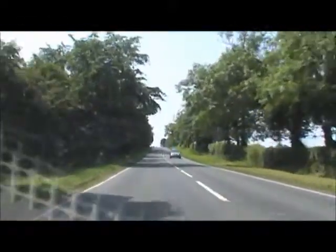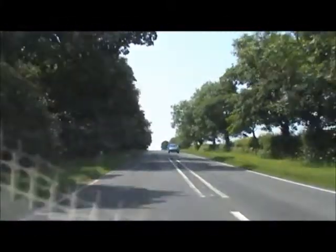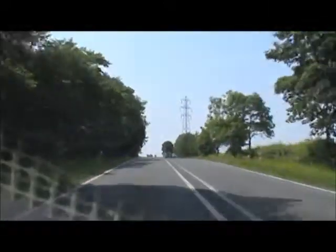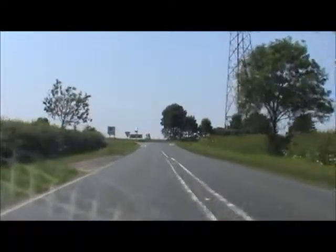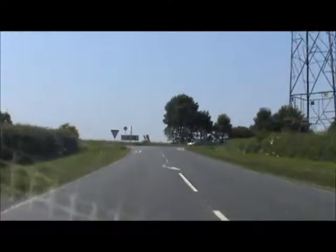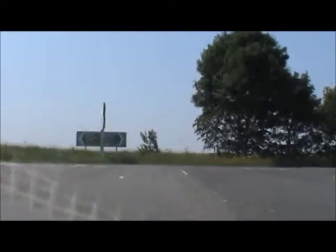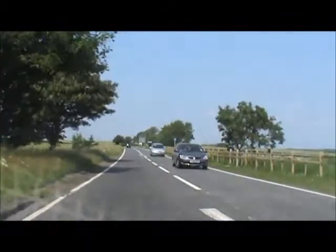And now we're coming up to the dreaded A18, which is one of the most dangerous roads in Lincolnshire. So many people have lost their lives on this road, even recently — one family was completely wiped out. So we're turning right here. I'd better watch myself, because there's a lot of traffic on this road. And it just got out there nicely.